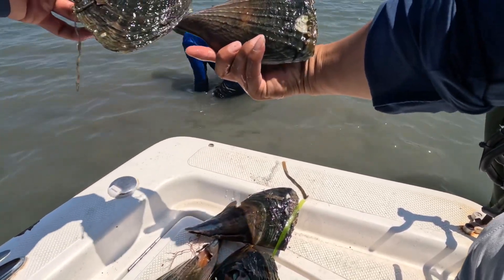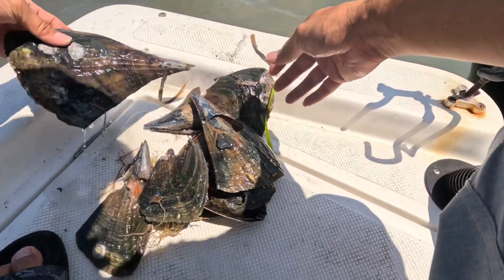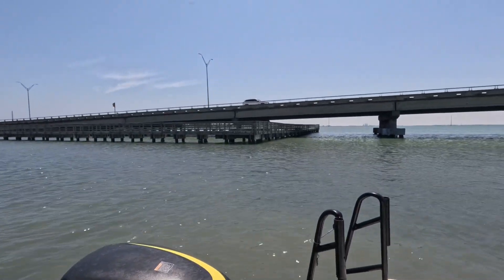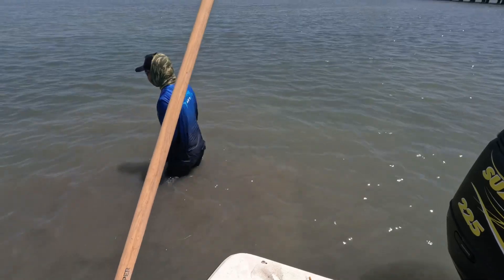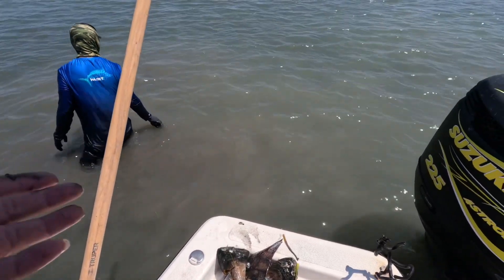There you go guys, just a couple of steps and then look — just right here in South Padre after you guys cross the bridge, the main bridge. Just go down here and walk around — so many of them, wow, that's crazy.